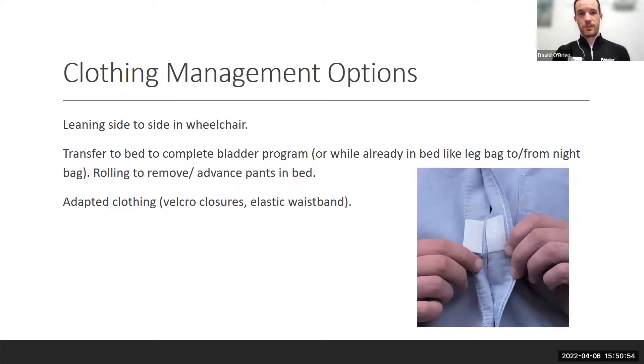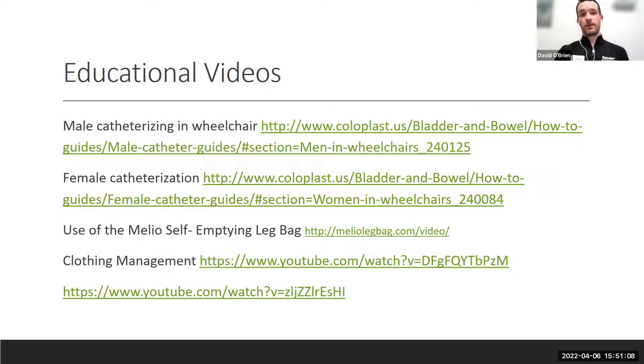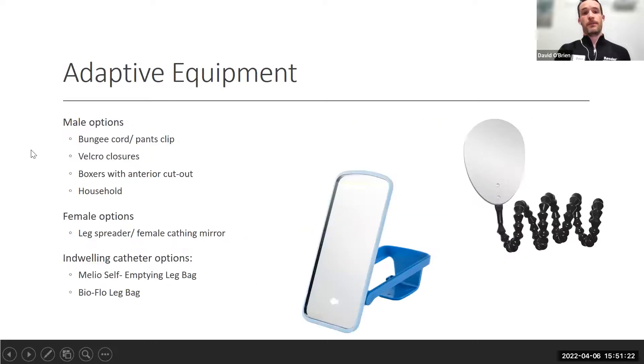For clothing management related to toileting: adaptive clothing choices, bladder program positioning — supine in bed versus seated — and self-cathing are discussed, with linked videos for clothing management, self-emptying leg bags, and female catheterization. For females, a leg spreader and catheter mirrors — bendable arm or floor-mounted — make things easier and aren't particularly expensive.